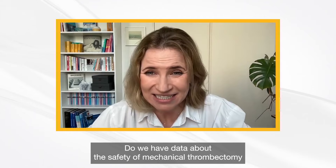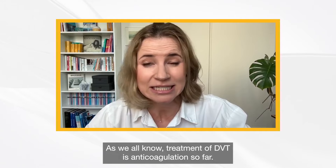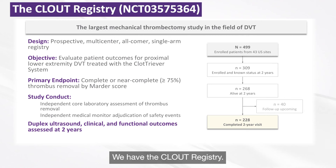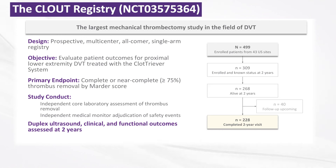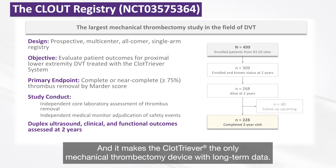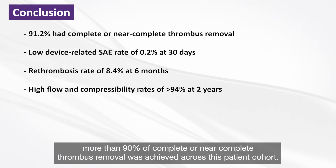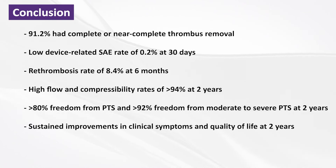Do we have data about the safety of mechanical thrombectomy? As we know, treatment of DVT is anticoagulation so far. Yes, we have the CLOUD registry — a large prospective study for DVT with mechanical thrombectomy, making the Cassida the only mechanical thrombectomy device with long-term data. More than 90% of patients showed freedom from moderate to severe PTS at two years. This is encouraging data based on a registry.